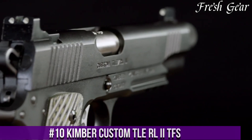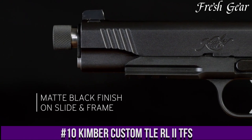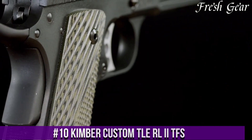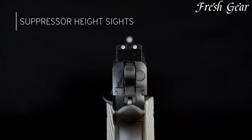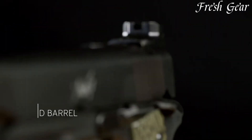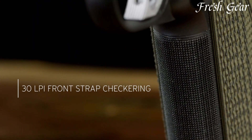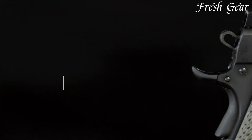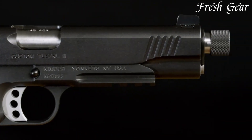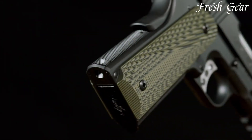Number 10. Kimber Custom TLE Relief TFS is a high-quality semi-automatic pistol designed for tactical and self-defense applications. This model is part of Kimber's Custom TLE Tactical Law Enforcement series and features a threaded barrel with a thread protector, allowing for the attachment of a suppressor or muzzle device. The TLE Relief TFS is chambered in .45 ACP and offers a 5-inch match-grade barrel for enhanced accuracy.